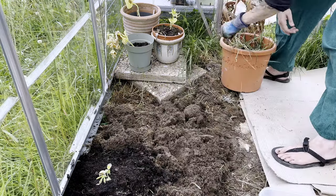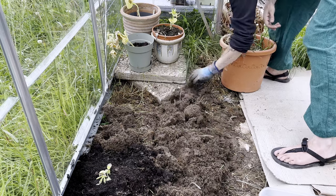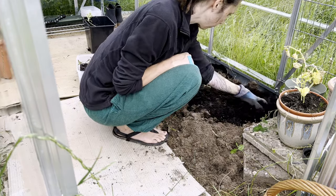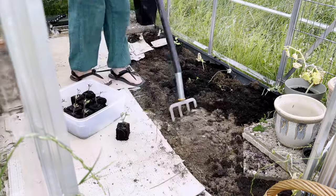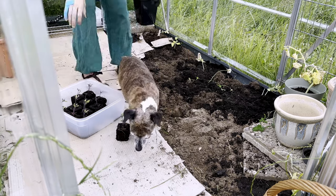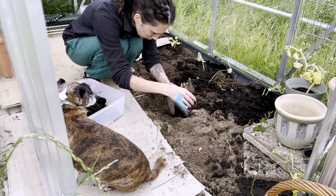I moved the horseradish I'd rescued from the throw-out cart at the grocery store outside. The grass here is dense but not rhizomatous, so I turned it around in a kind of mini Irish bed. I spread the soil from the melon pots over the newly made beds — there should still be plenty of nutrients in it. The tomato seedlings we'd potted up into larger soil blocks still hadn't grown much, so I planted a few in the bed.